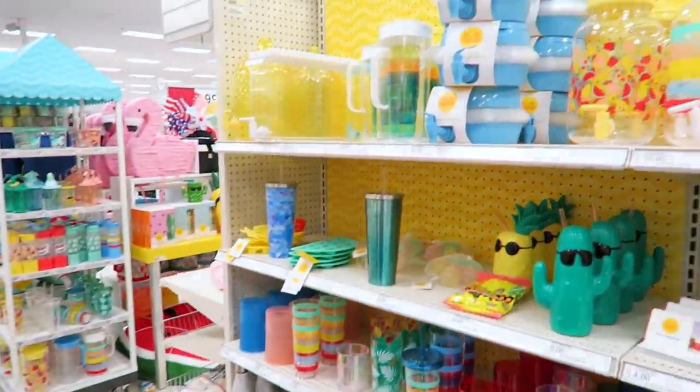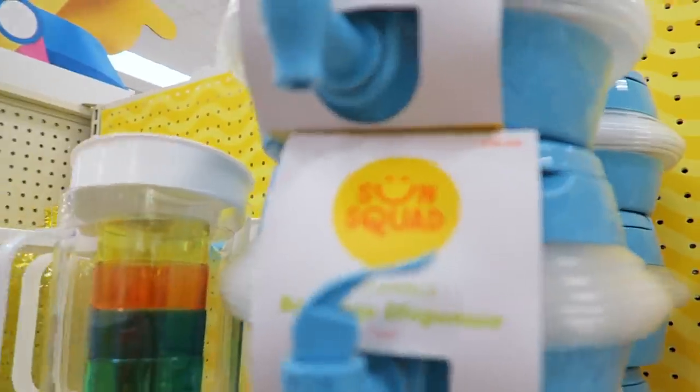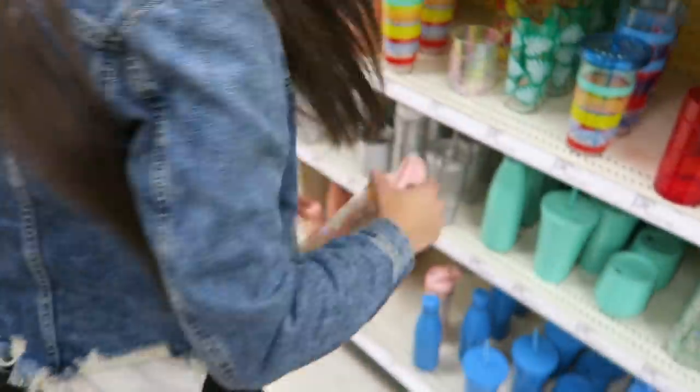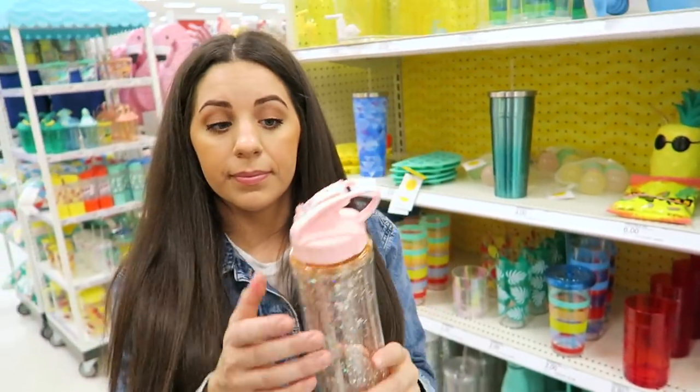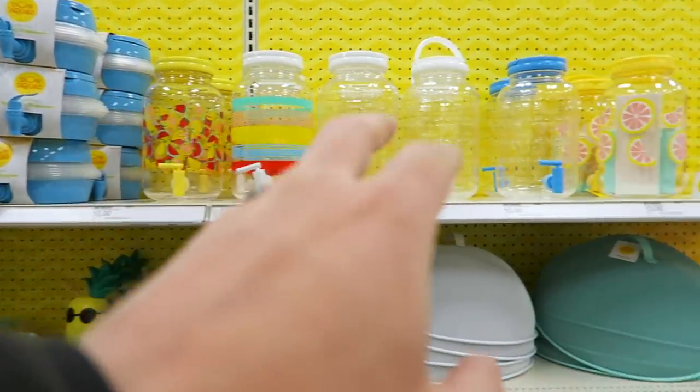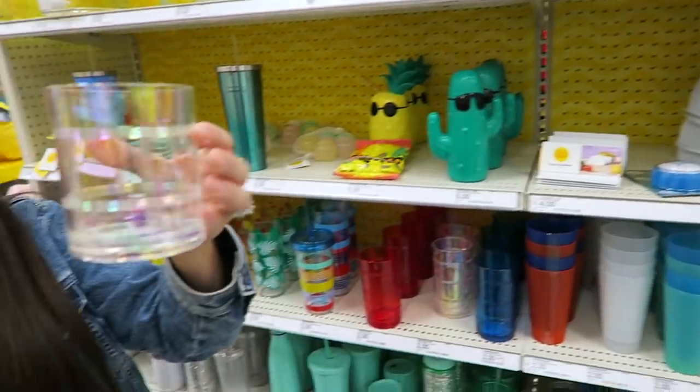We found more of the Sun Squad brand — they have some really cute things. I'm getting this water bottle. Yeah, she's getting that because it's practically spill-proof. These are all drink dispensers — you got pineapples all the way down to just lemonade. Oh, this is a really cool plastic cup! Everything's kind of summery.